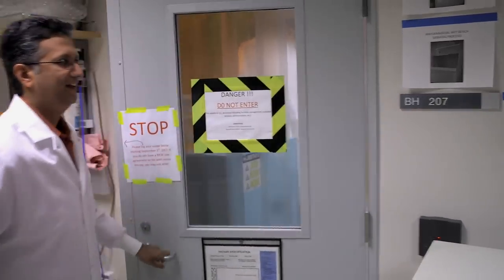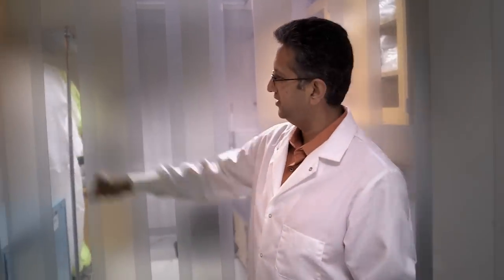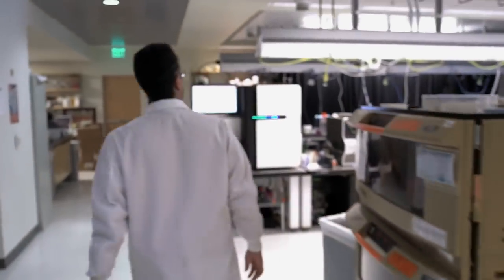Kidney failure, which affects about 600,000 people in this country, is treated either by dialysis or, better if you can get one, a kidney transplant. Unfortunately, less than 10% of the people that need a kidney transplant can get one — there are just not enough organs available.